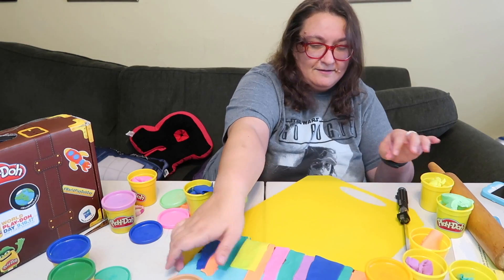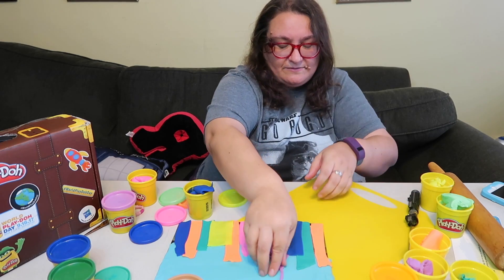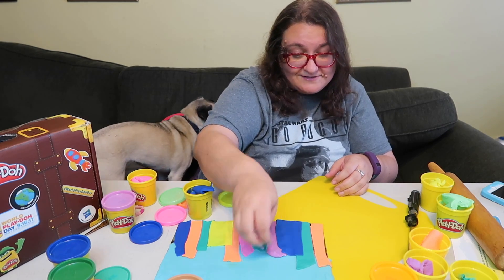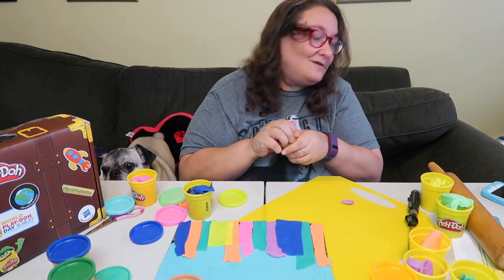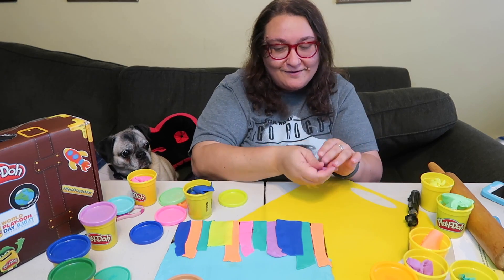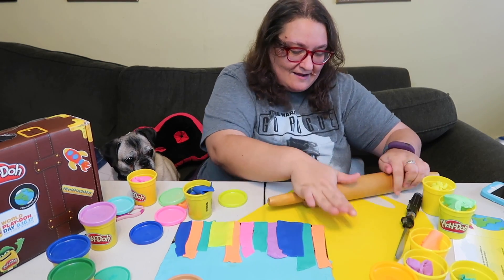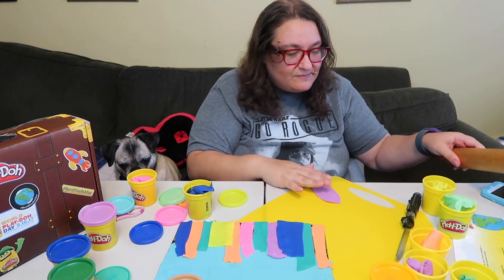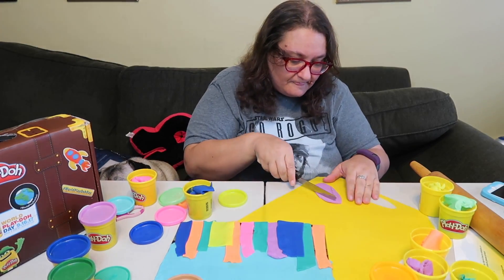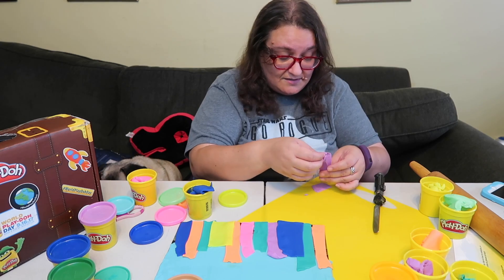Alright, here's my skyline — that's part one. I think my Empire State Building needs a little work but it's coming along. If you know New York City, there are a few other landmarks I think we could use in this project. Let's redo the tower first. It doesn't have to be perfect because it's Play-Doh and it's about imagination and fun. I love how it feels and smells — it is awesome. That is better already.